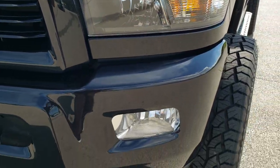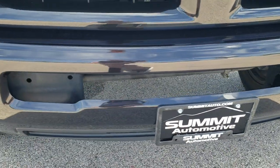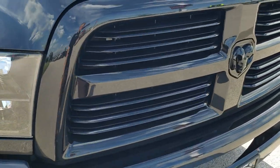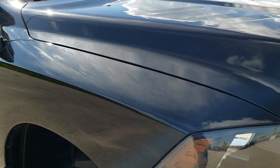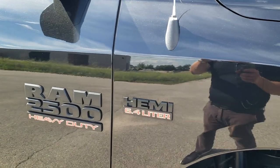The Bighorn Black package gives you the blacked out headlight bezels and painted front bumpers — no dents or dings on there. It has the factory fog lights, headlight lenses are nice and clear, and you get the black grill and RAM logo. The hood is in really nice shape with no dents or dings, and the passenger side fender is in excellent condition as well.